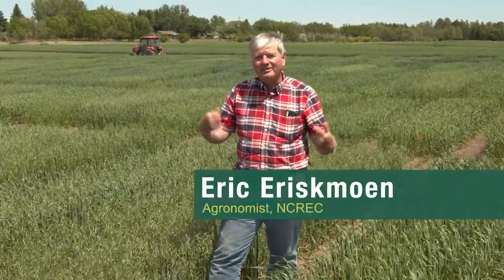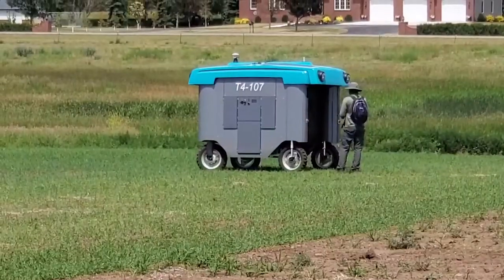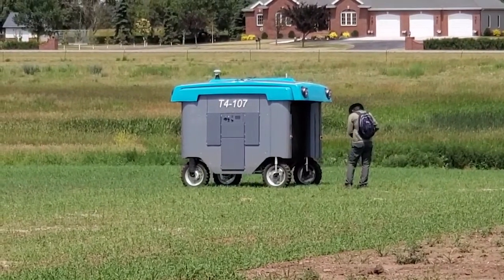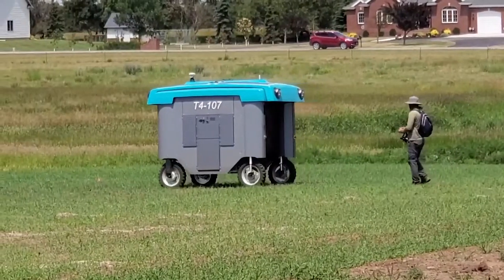We're talking about some of the futuristic things in agriculture. We're working with General Mills and Google with a robotic data collection system, and that system will go back and forth over these plots and take high definition imagery on a daily basis. It basically just watches or views these plants as they grow throughout the season.